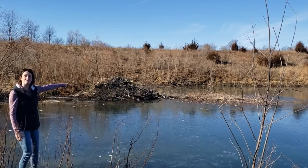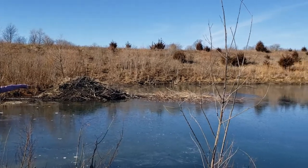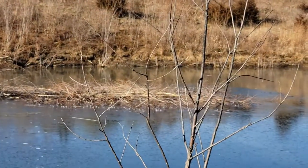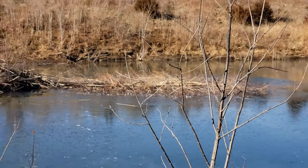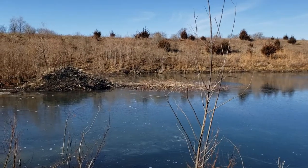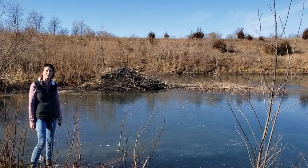Another cool feature you can see is all of these sticks by the lodge. That is their winter food store. They're pretty smart to gather up a bunch of twigs and sticks that they can munch on throughout the winter.